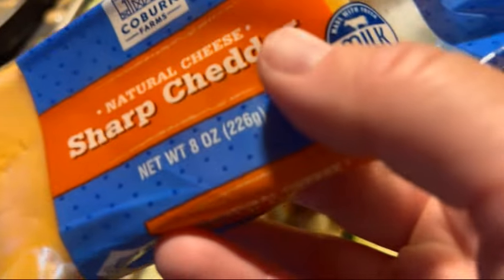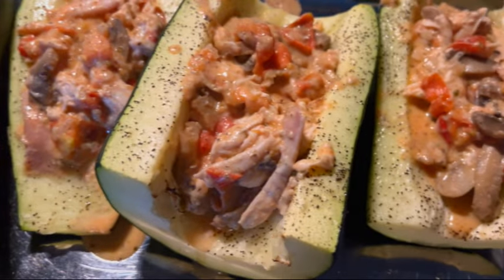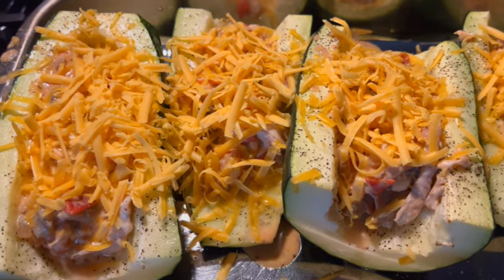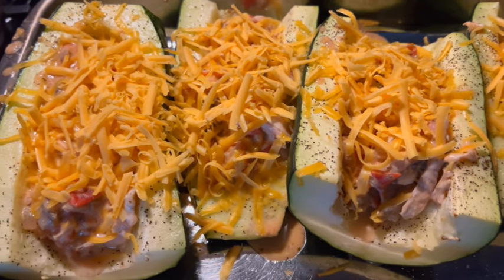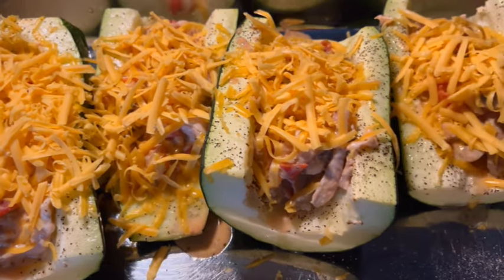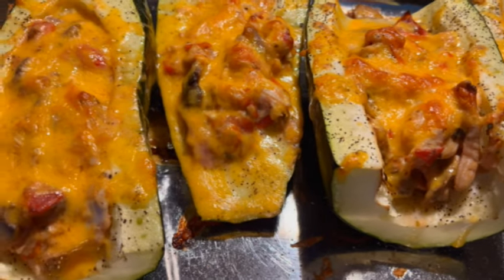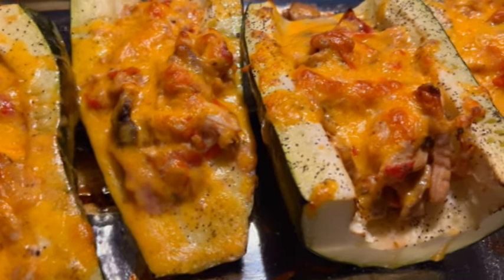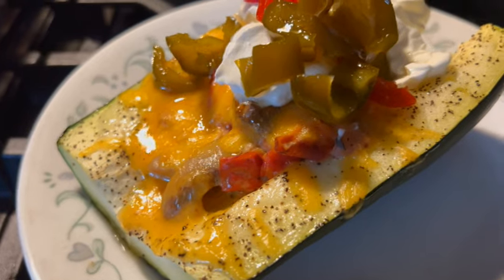I have a brick of sharp cheddar cheese — we're going to grate this and put it on top of our filled boats. We'll place this back in a 400 degree oven for 10 more minutes. This is our finished dinner and we're going to top it with some sour cream and cowboy candy, and it is going to be absolutely delicious.